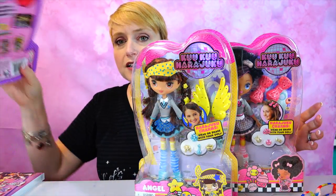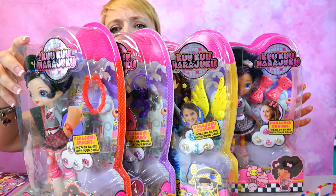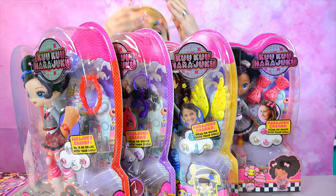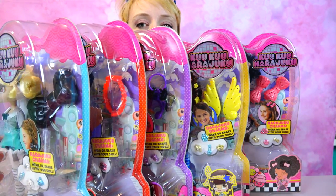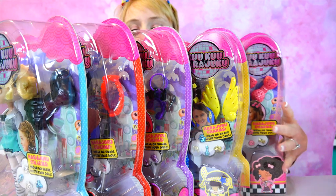Many of you know Gwen Stefani, and it's kind of funny to think — probably to the people who watch this channel from the Mommy and Gracie Show, they're like, 'Oh my gosh, she's so old.' So they sent me all of the Cuckoo Harajuku dolls — there's one, two, three, four, five dolls in the line.